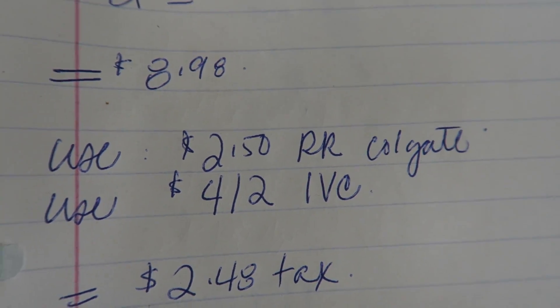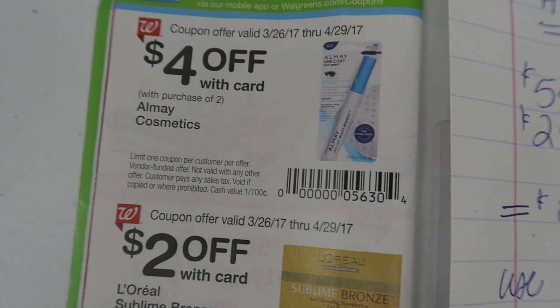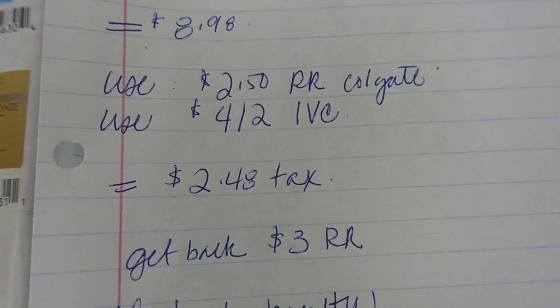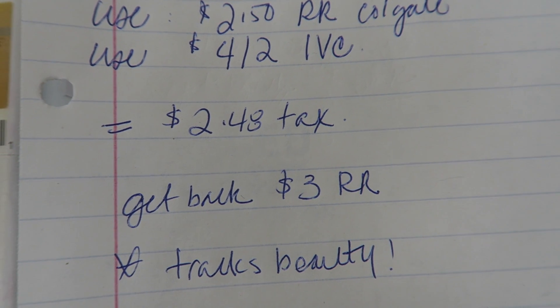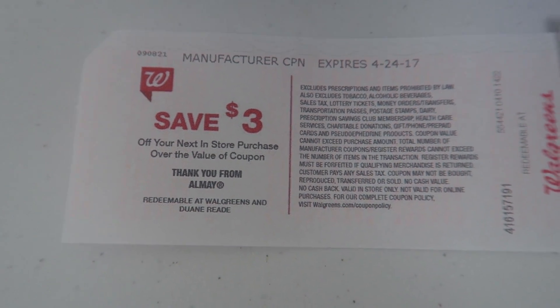I used the $2 register reward from the Colgate, and I also used the $4 off two coupon from the coupon booklet. So after those two coupons are subtracted, it's $2.48 plus tax. And then I'm going to get a $3 register reward. This transaction also tracks for beauty.